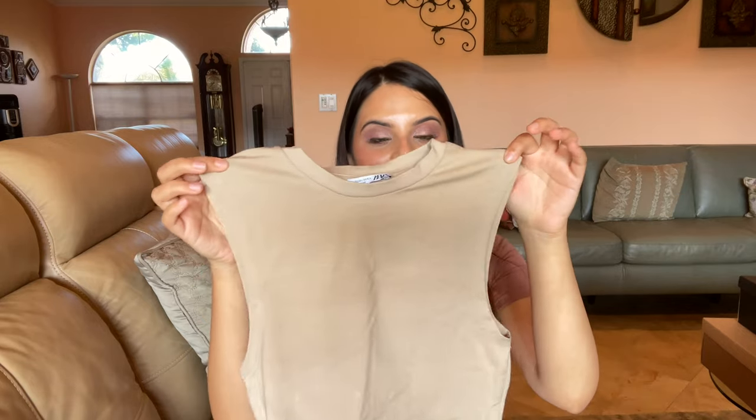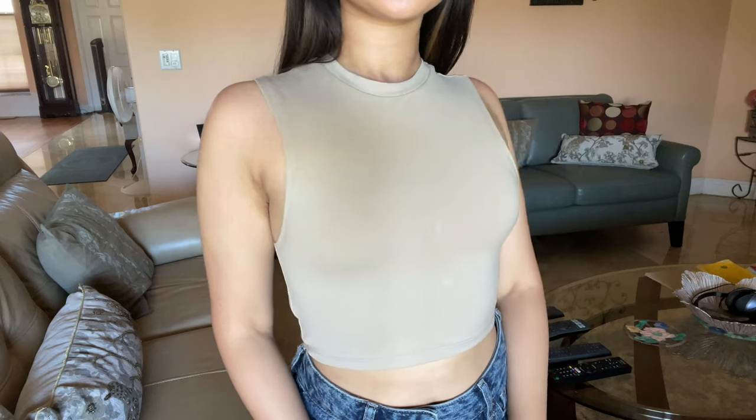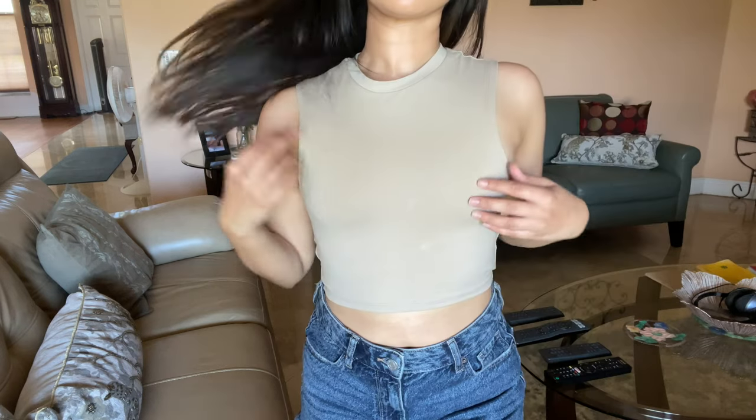Next up from Zara is a muscle tee-style tank top in a nude color. The cut doesn't go all the way down — it stops halfway — and I thought it would be a cute everyday top to wear with my sweatpants. I got this in an extra small; the white top only starts at small, so I usually just get the smallest size available at Zara.